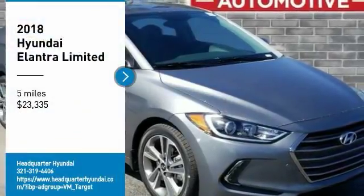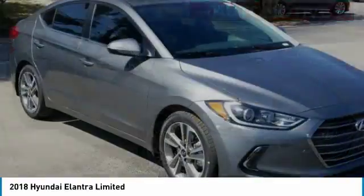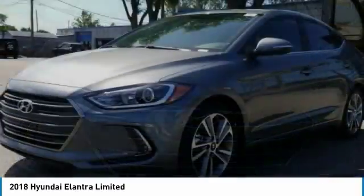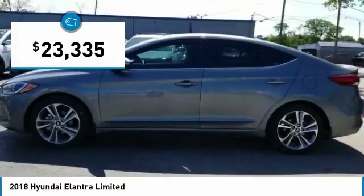Come test drive the 2018 Elantra. The Elantra boasts the most interior room in its class and gets an exceptional 35 miles per gallon. With its luxurious standard features, the Elantra is an easy choice and is priced below $25,000.